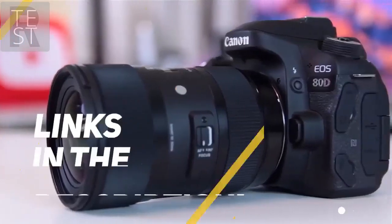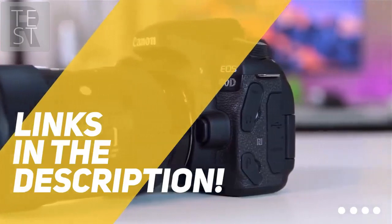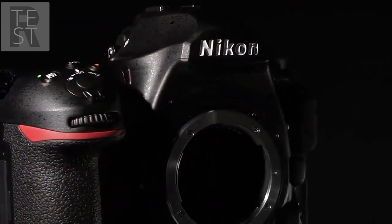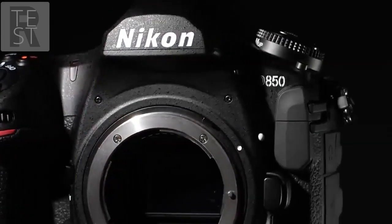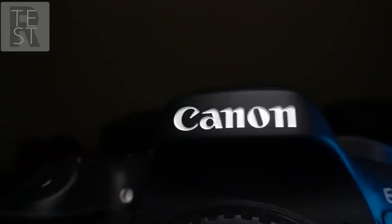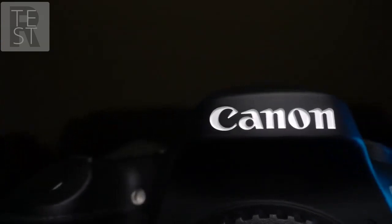All the links to all the products mentioned in this video will be in the description down below. We always keep the description up to date with information we may not get a chance to mention in this video. We also update the description with links to find the best price on each product. The products mentioned in this video are in no exact order, so be sure to stay tuned till the end so you don't miss anything.